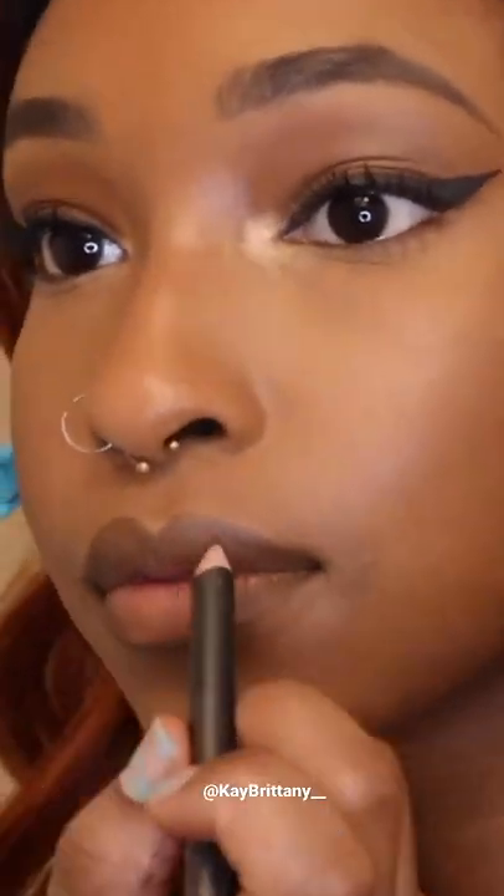And second, you are going to take a nude liquid lipstick. Now I ran out of mine, so I'm being a bit creative and I am using Makeup Revolution's Concealer in C1. I'm dabbing that in with my liner and once that's well blended,